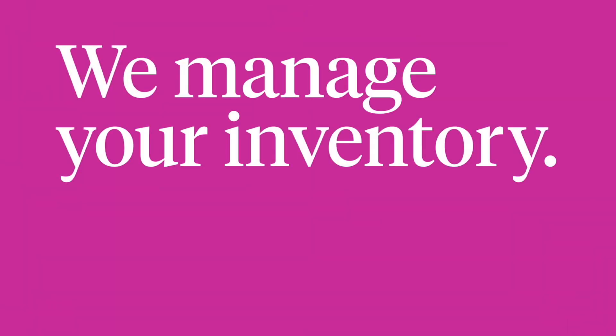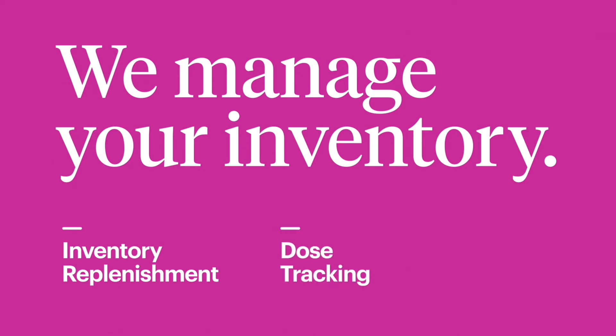We manage your inventory. Our system keeps your fridge stocked with a three to four week supply of vaccines at all times, tracks each dose from order to administration, and automates your workflow, saving you up to 30 minutes per day.